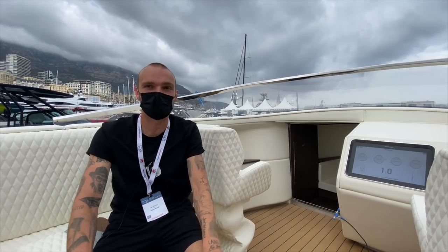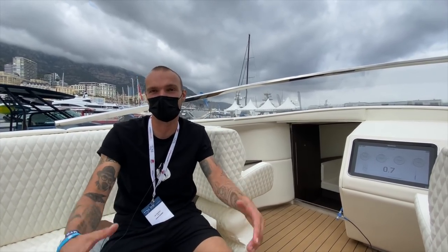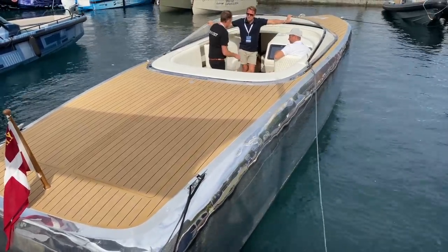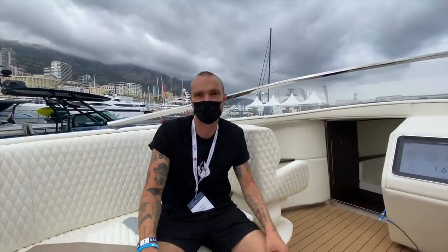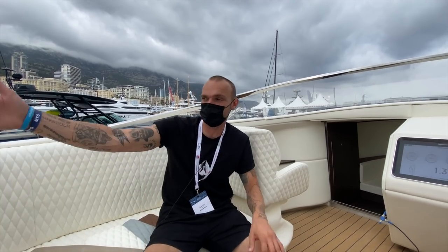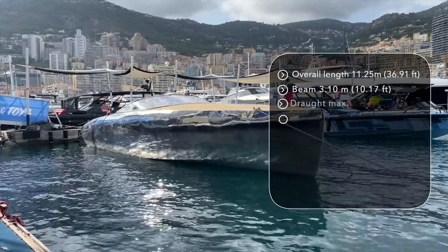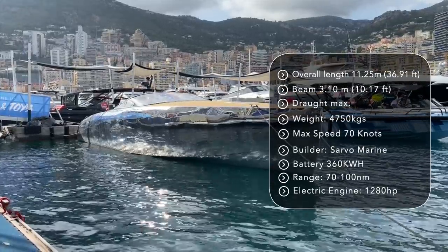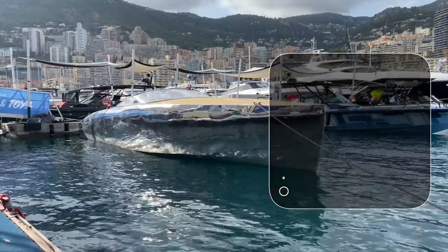The other electric boats that are here — it's one big family because our mission is the same. And it's silent. When you're cruising, the only thing you hear is the water, and it's a very nice thing. Also, if you are on the wakeboard or water skiing, you don't have the fuel smell on you, and it doesn't smell good. So it's a nice experience.